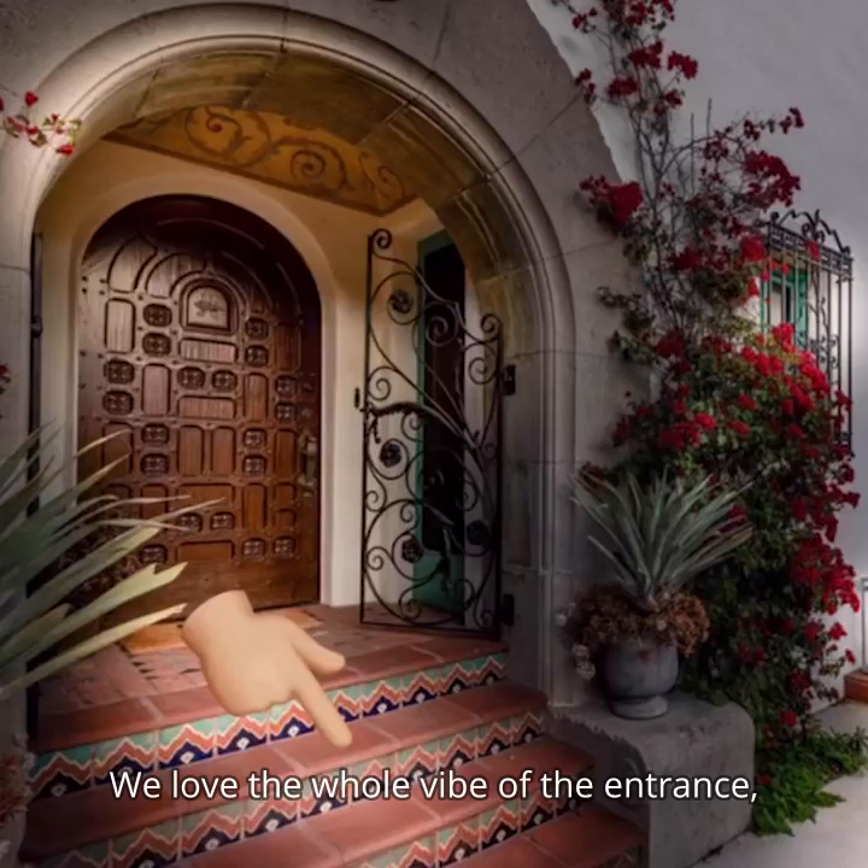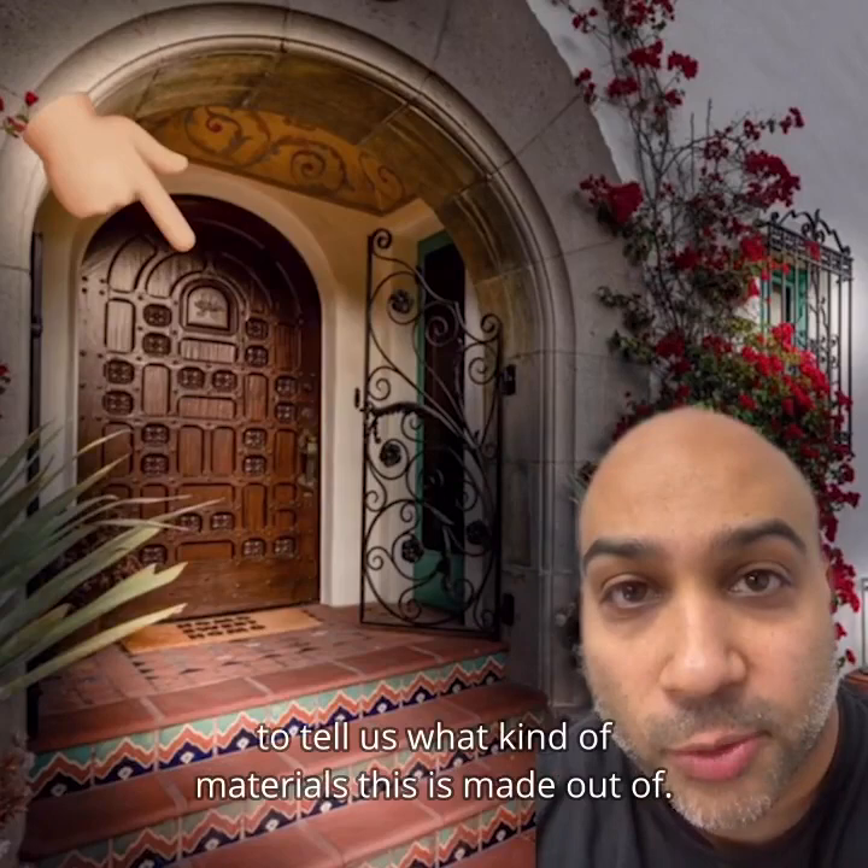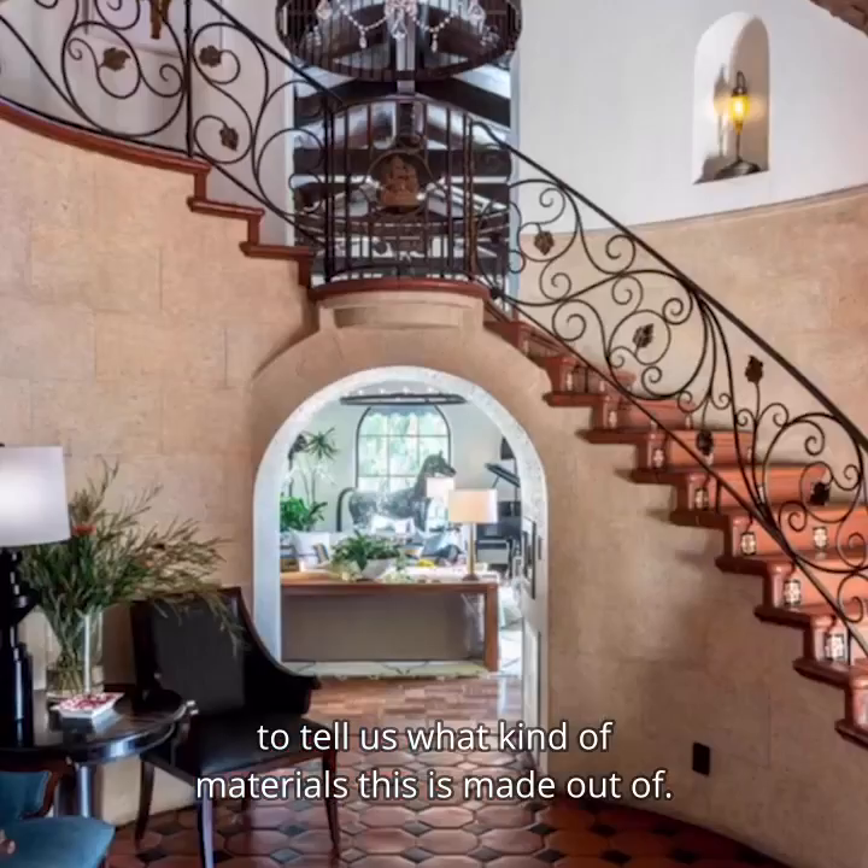A perfect home has lounge options before you even get inside. I love the whole vibe of the entrance including these steps as well as this front door. We need a Shazam for wood to tell us what kind of material this is made out of.